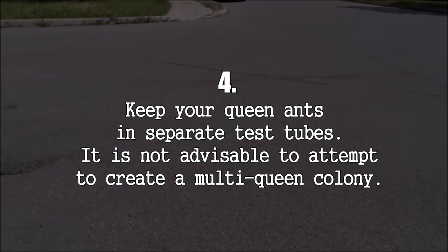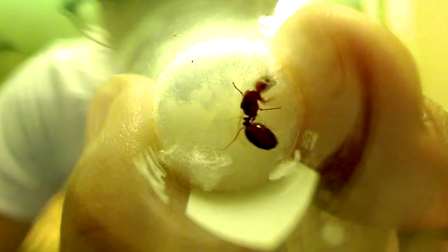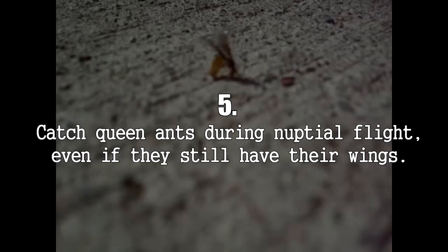Number 4: When you test tube the queens, test tube them separately, even if they're known to be polygynous. Polygyny happens in the wild, but in captivity they usually go as far as pleometrosis only — where they raise their brood cooperatively — and then they end up fighting to the death, leading to one or all queens dying.